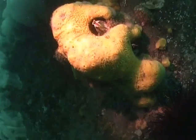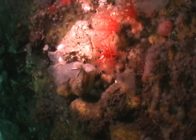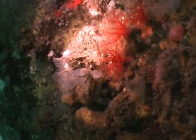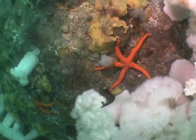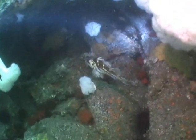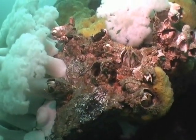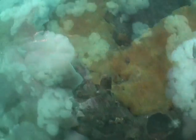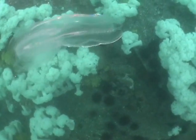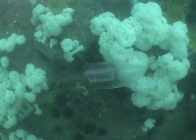Giant gooseneck barnacles grew amongst orange sponges and red spiny sea cucumbers. The cilia of this invertebrate ripple in the light, giving the effect of Christmas tree lights rippling along its sides.